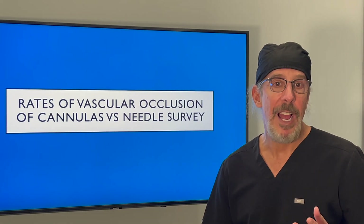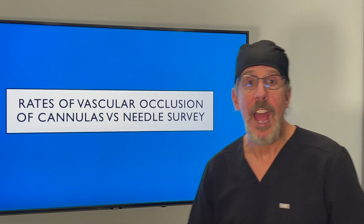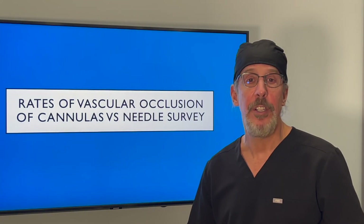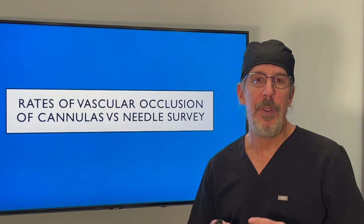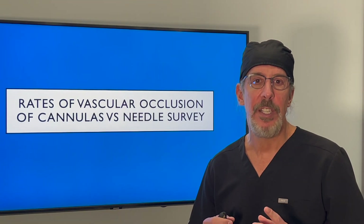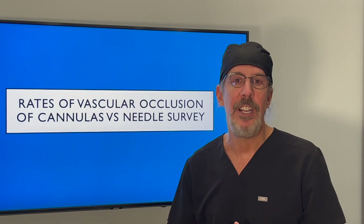Hi, it's Dr. Steve Weiner, facial plastic surgeon from Santa Rosa Beach, Florida. As many of you know, I'm a huge advocate for using cannulas during filler injections for safety. And there never has been a really good study until recently about comparing cannulas versus needles for injection safety.